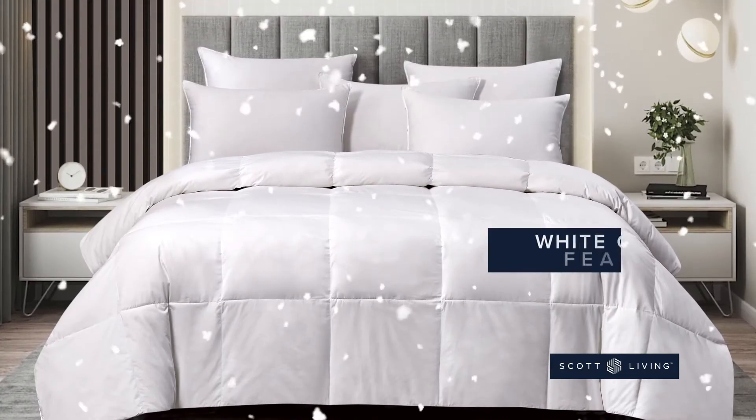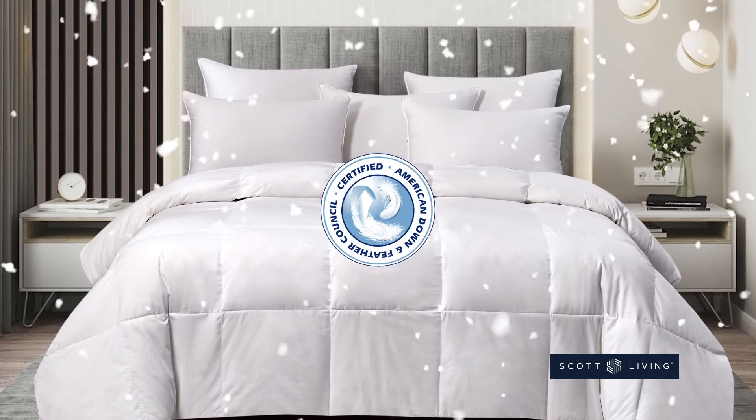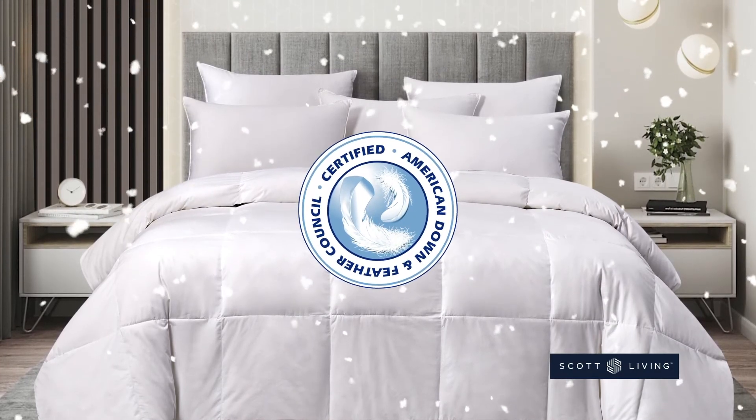Our comforter is filled with a blend of White Goose Feather Fiber and White Goose Down Fiber that has been certified by the American Down and Feather Council.